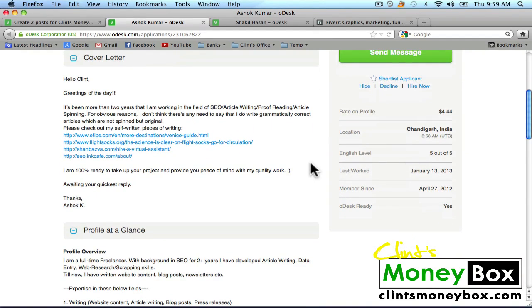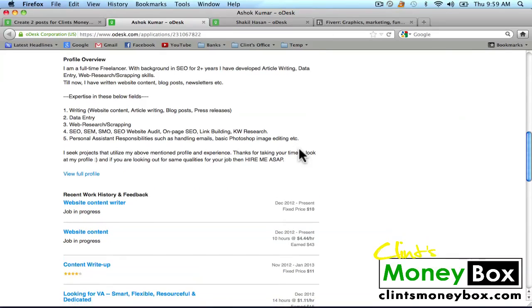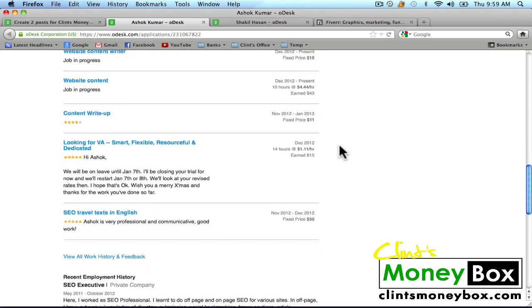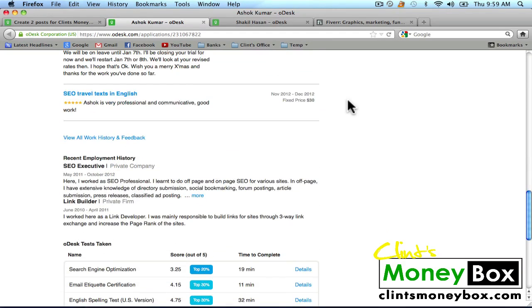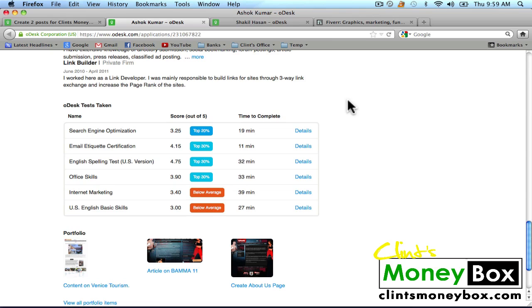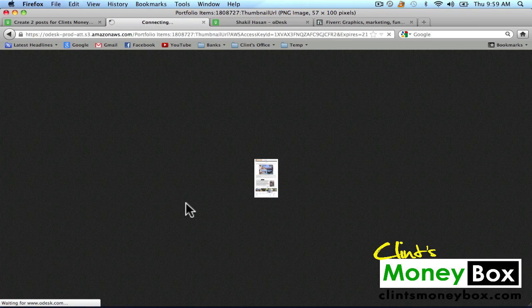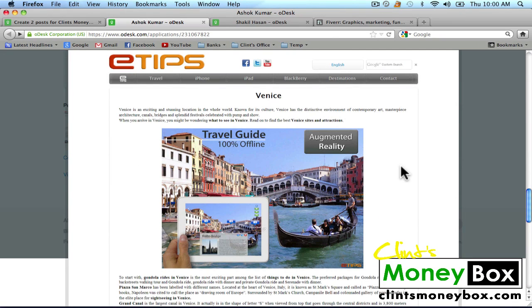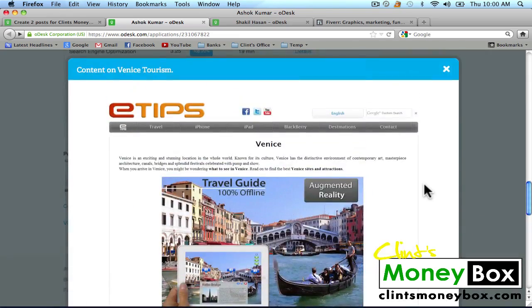It says English level five out of five. We can look at his profile: full-time freelancer, worked for more than two years, and it looks like he's got his stuff together. These are his previous job applications — basically his resume on oDesk. I like this guy so I'm going to go ahead and speak with him. Here's his portfolio. One piece is a Venice travel guide — interesting. This guy looks pretty promising. I like Ashok Kumar. And let's look at Shaquille — he's had 11 contracts and five stars.